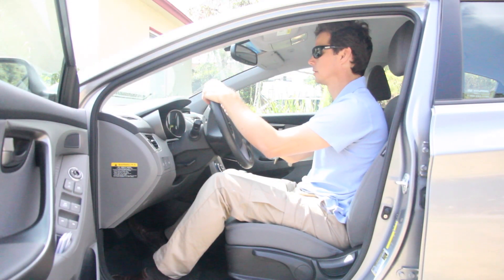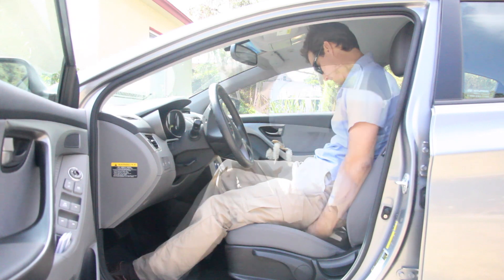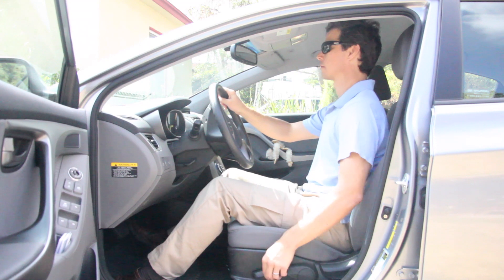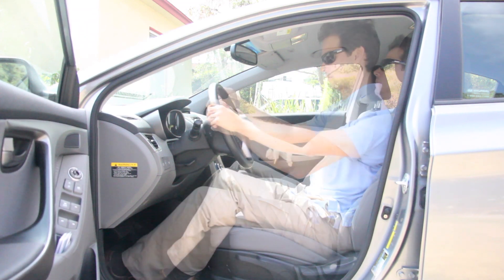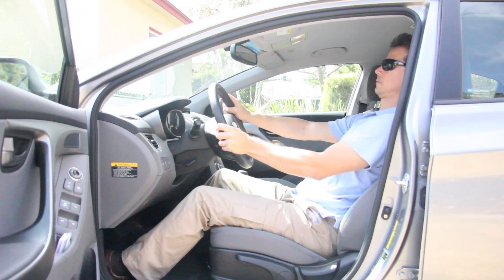Cars with bucket seats such as sports cars are especially challenging. Use a wide thin book under your sit bones as well as one under your back. You may have to play with the seat height as well because the ceiling can be a limiting factor. To lean back, again use a book or equivalent to fill in the concave seat back.